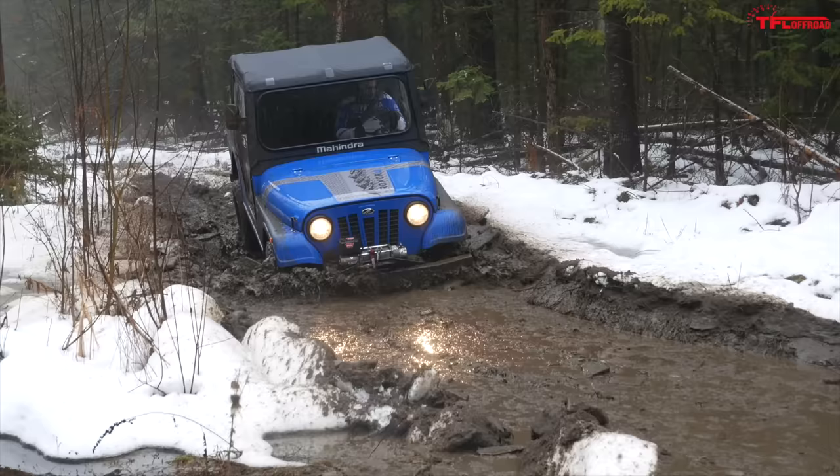Here's the open differential issue. Momentum's your best friend, but she's got nothing. It's the lowest ground clearance — I can feel the belly hanging up.